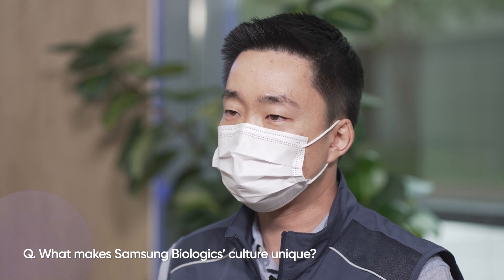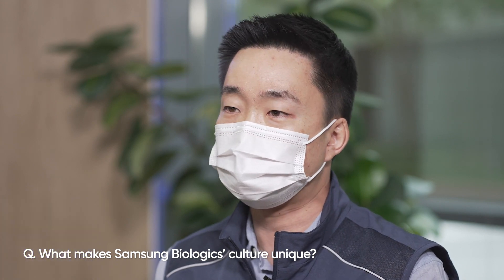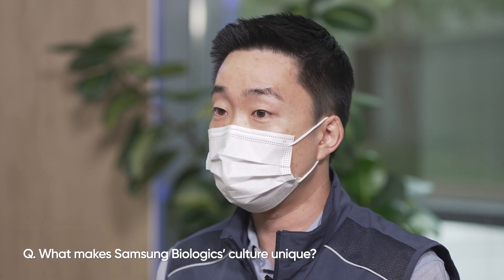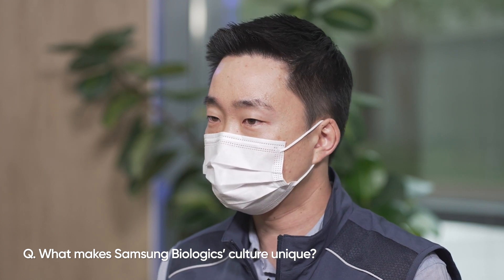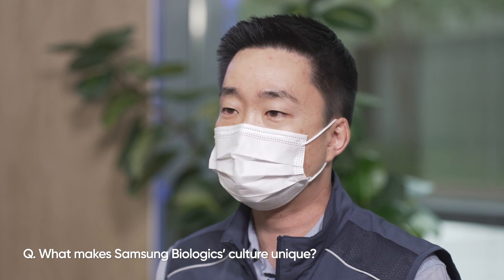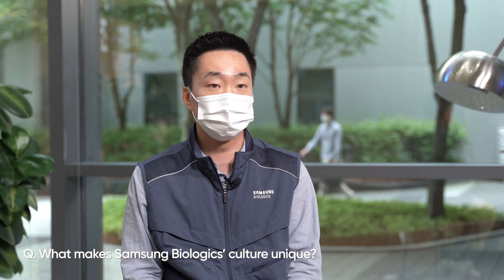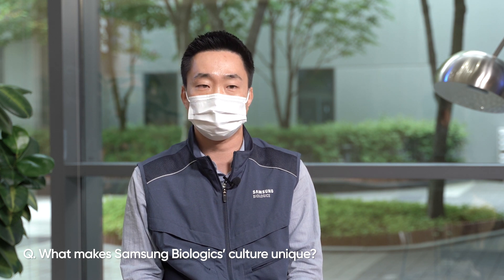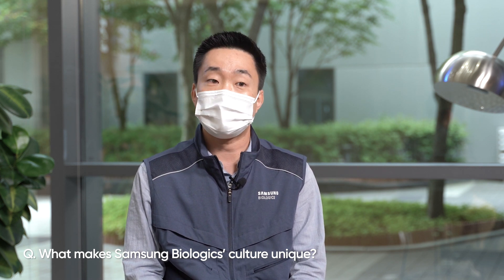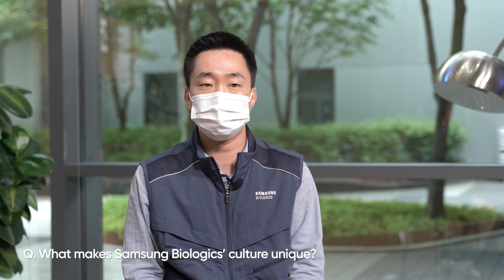I think the most unique feature of Samsung Biologics is the diversity. As a CMO, we have a chance to work with clients from different countries and regions and we get to manufacture lots of different products. Also, foreign employees and employees with global backgrounds make our culture very diverse. I think this diversity makes our company even more fun, interesting and unique.